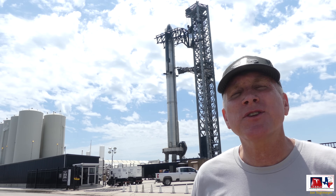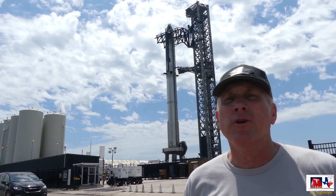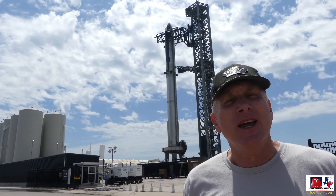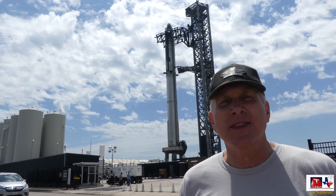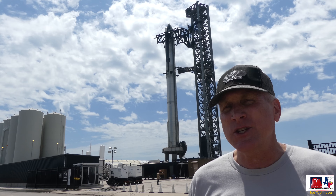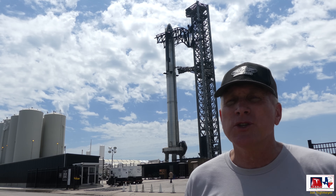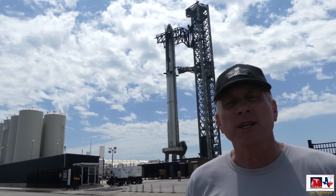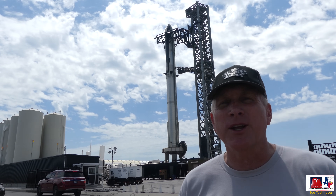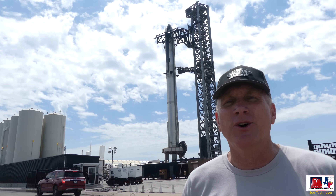I've moved closer to the main entrance of the orbital launch facility. The Starship behind me is in its final preparations before the wet dress rehearsal, which hopefully will happen Wednesday the 11th or 12th of April. If that goes well and we get the FAA launch license, perhaps next week we might see a launch. Here you can see the main guard shack — this is gate D2, where most materials enter and exit from this portion of the launch facility. They're also doing final preparations on the tower, the quick disconnect, and other parts necessary for the launch.